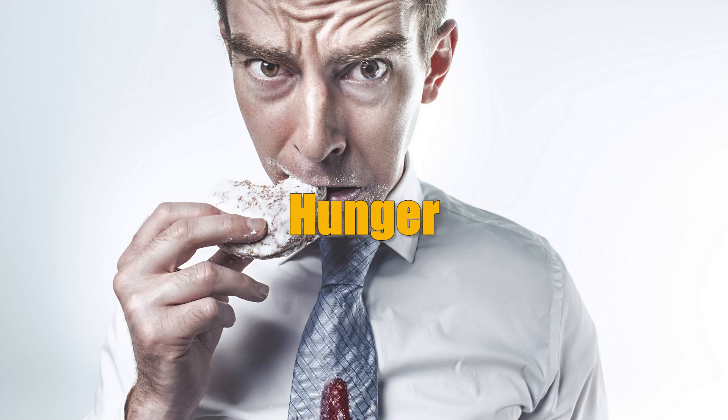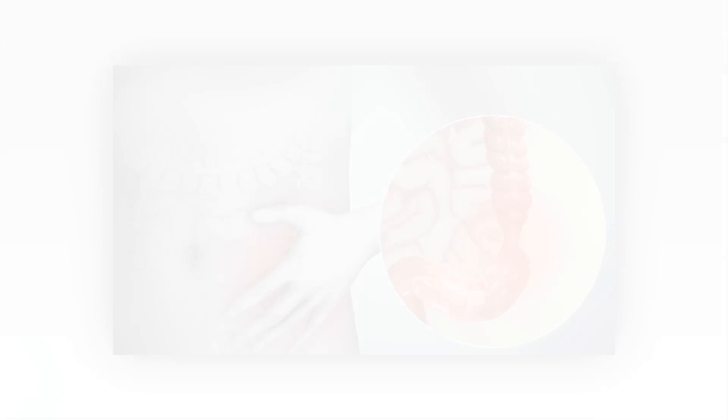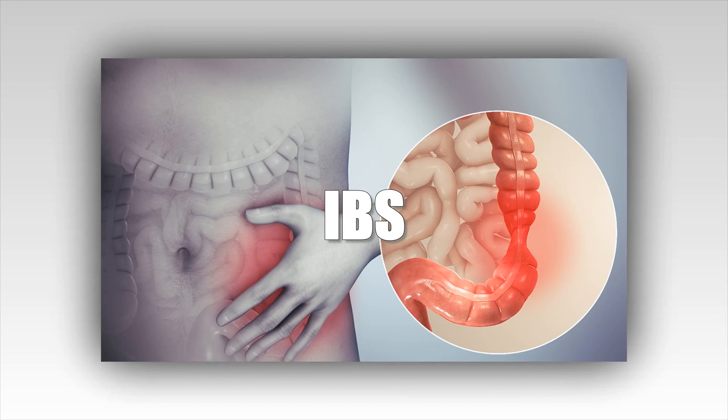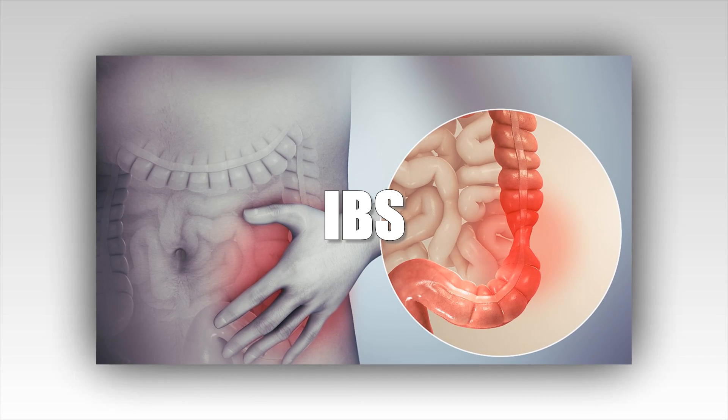If inhaled during meal time, peppermint can make you feel fuller faster. Peppermint oil may also reduce or relieve symptoms from IBS, usually in the form of capsules.